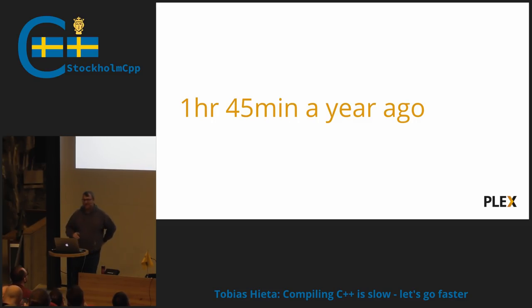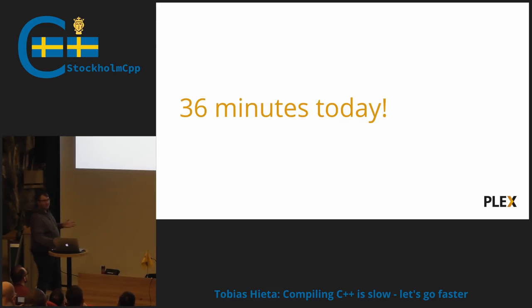The caveat we had was that the hardware we had for this was the hardware we would have to use. We couldn't just spend a lot of money on new hardware because of complicated reasons. But we had to do something about this compile speed. So where are we today, a year later? We're down to 36 minutes.